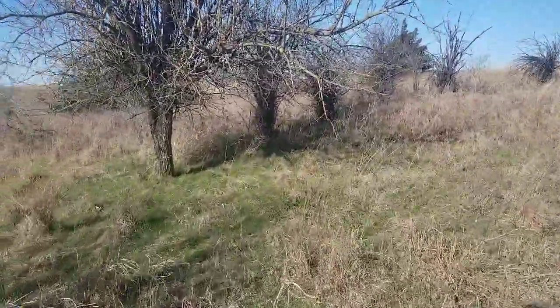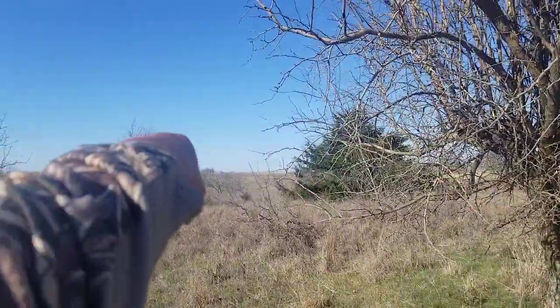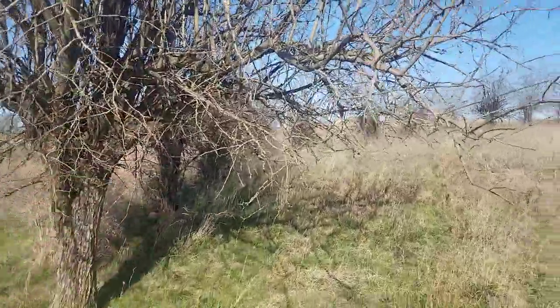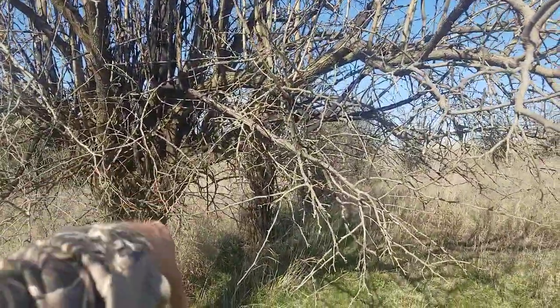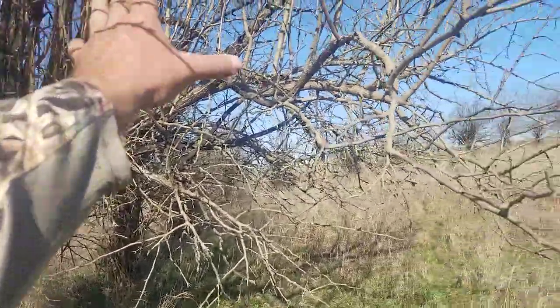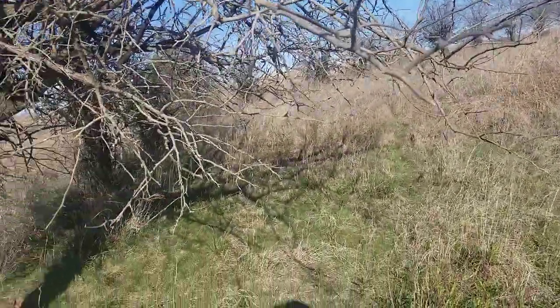Now what I like about this is there's the private property and there's an access trail that goes around here. This is going to be a freaking nightmare, but if I can get my stand right here, get up against all this cover, and just cut enough shooting lanes to shoot this funnel — this is an ideal spot.